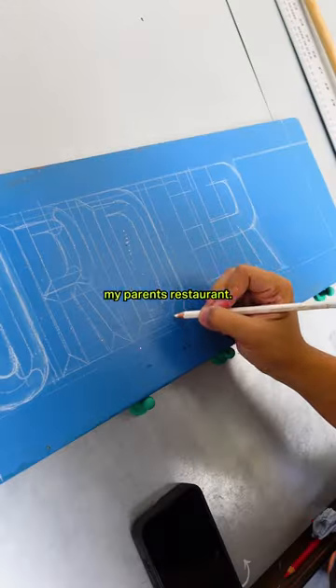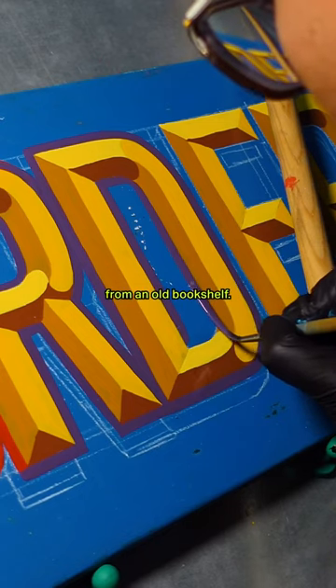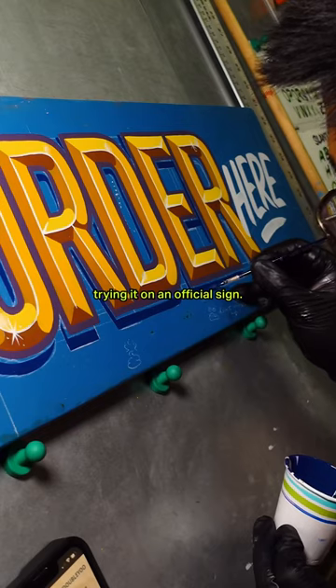The last sign is for my parents' restaurant, meaning I can do whatever I want. So I tried painting beveled letters on this scrap piece of wood from an old bookshelf. I've been practicing 3D lettering on paper for a month now, so this is my first time trying it on an official sign.